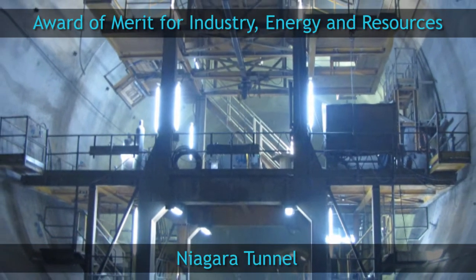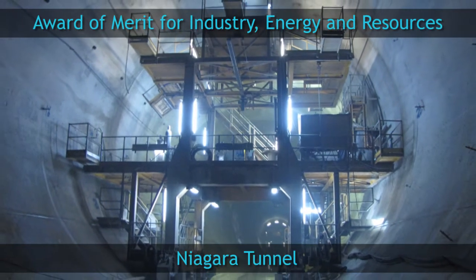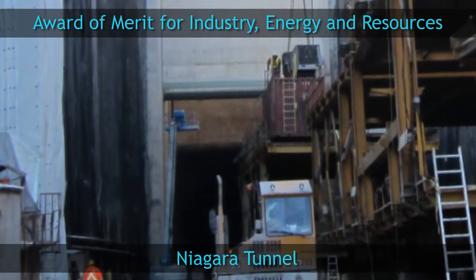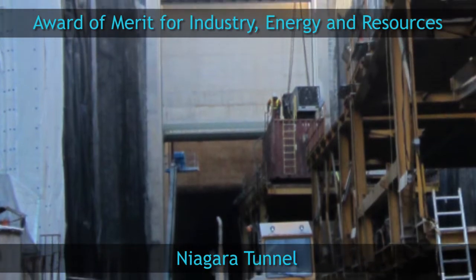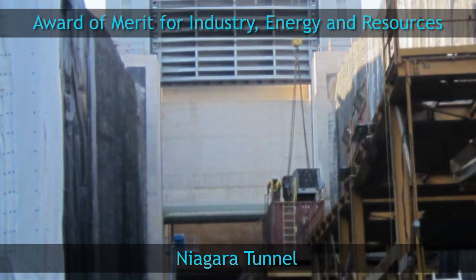Worldwide firsts in this project include pre-stressing an unreinforced liner, revolving lasers to control deflections, and the use of electrically testable polyolefin waterproof membrane.